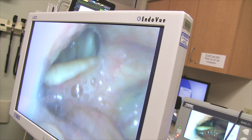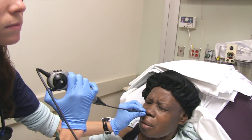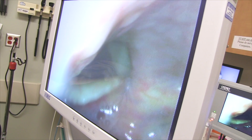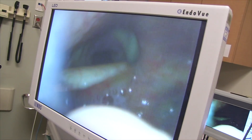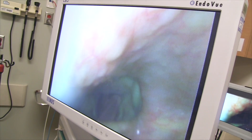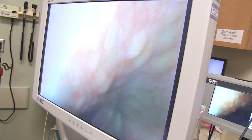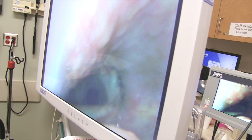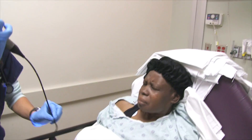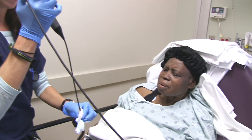The epiglottis is not swollen at all — it looks great. There's a little bit of cobblestone in the posterior pharynx, which would indicate it's probably a histamine-mediated allergic reaction, consistent with this patient's history. She's not on an ACE inhibitor and has no known history of C1-esterase deficiency. The arytenoids are without any edema and the vocal cords are without any edema as well — her airway is wide open. So it would be considered a negative study with the exception of the cobblestone. You always let go before withdrawing so it returns to a neutral position. And that's it — looks good back there.